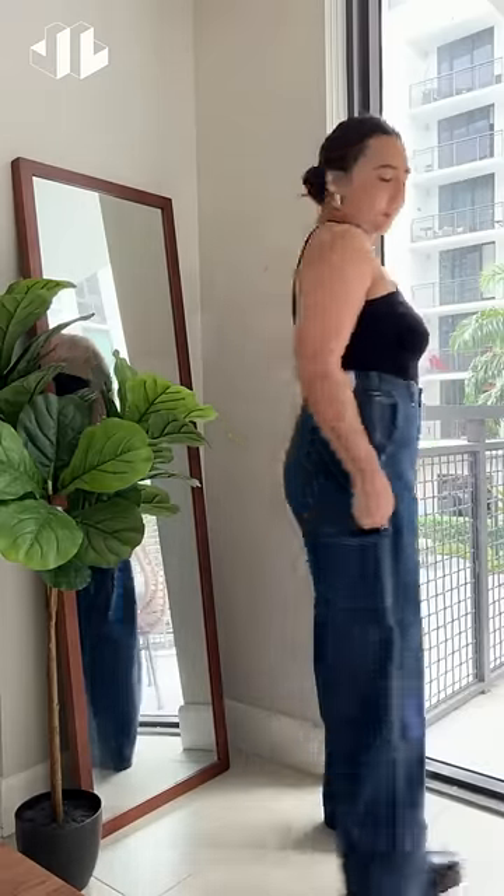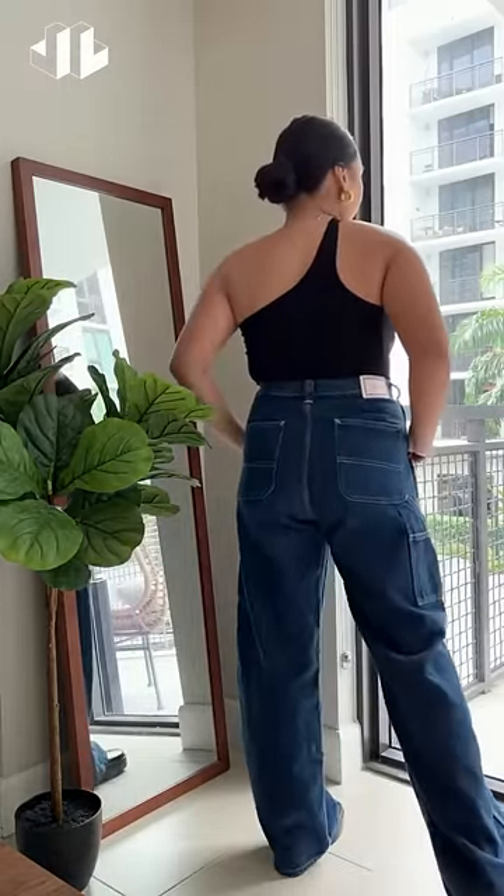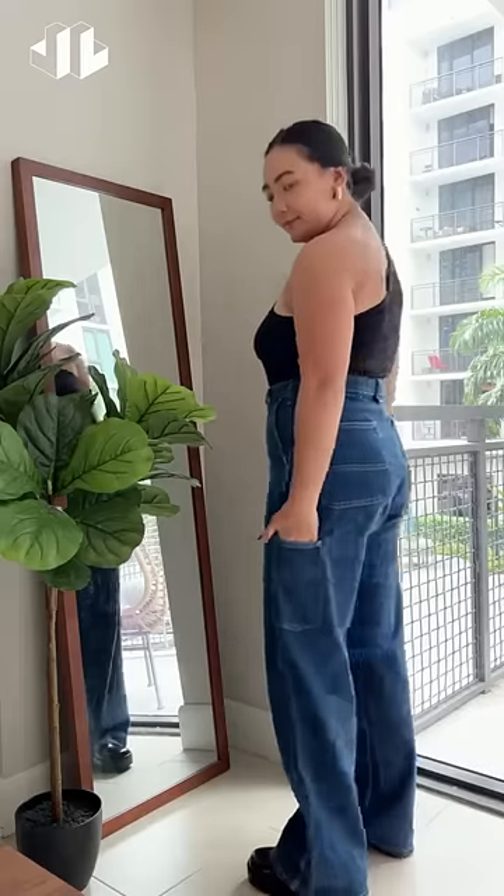The little pocket details on the sides are so cute and the shade of blue is just so beautiful to me. It works well with a lot of pieces so you can definitely mix and match.